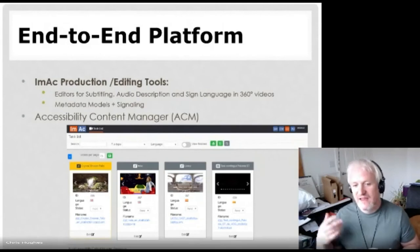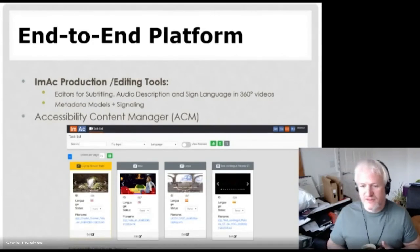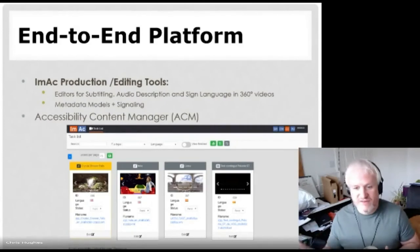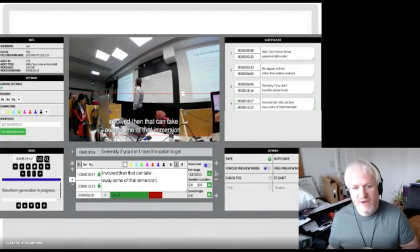As part of that, we had to build editing tools. One of the partners, Anglotechnic, did a fantastic job building a cloud-based platform with an accessibility content manager — you could upload your 360 degree video, edit that content, and add subtitles, with the subtle difference that none of the existing subtitle editors allowed you to give positions. For this project we needed to know the position of subtitles within the 360 degree space and actually be able to position them, and the same with sign language and audio description. The tools also allowed importing existing subtitles from other formats and converting them.